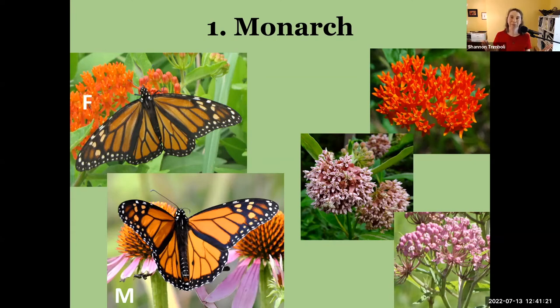When buying milkweed, look at the scientific names — if it's called Asclepias curassavica, that's the tropical milkweed, don't buy it. We've got plenty of native milkweeds that monarch caterpillars do wonderfully on. Get one of those and be safe rather than risk potentially causing harm to the caterpillars you want to promote by planting milkweed.